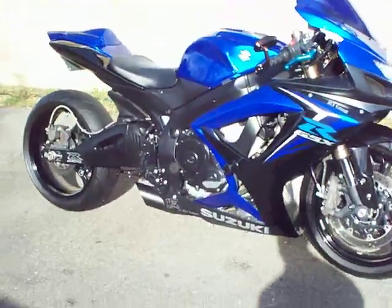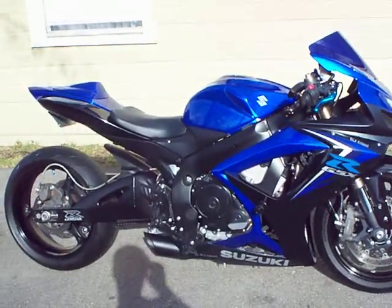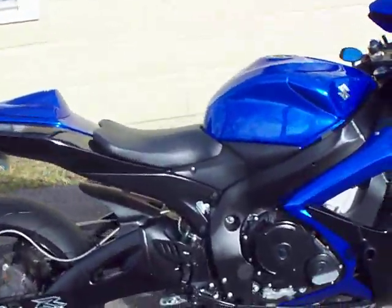Bike just had new Kevlar clutches put in it and it's 14,000 mile service. When they also did a valve adjustment, they checked the valves — everything was in spec.